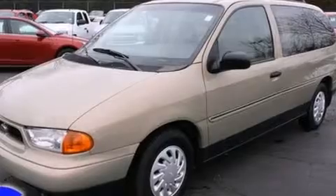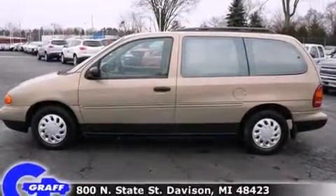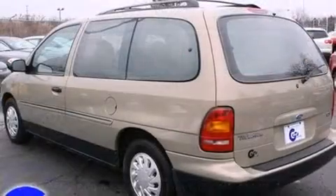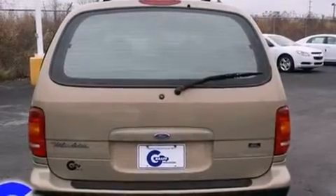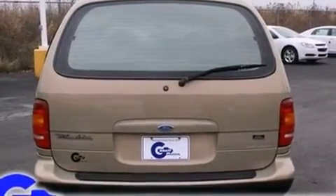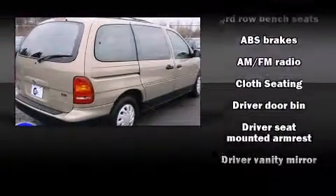Ford prioritized practicality, efficiency, and style by including a rear window wiper, front and rear cup holders, and more. Storage solutions are integrated throughout the interior, demonstrating thoughtful attention to detail. Third row seats provide an even greater maximum passenger capacity.